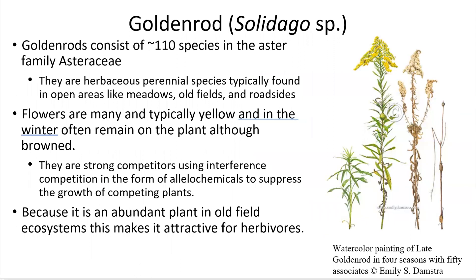Goldenrods are a part of the aster family. There are roughly 110 species in this aster family. They are a herbaceous perennial species, typically found in meadows, old fields, and roadsides. They look over here on the right like very tall, bright yellow tops. They're kind of everywhere down here, and especially once spring starts to pick up and everything starts to bloom, you'll see them probably everywhere.